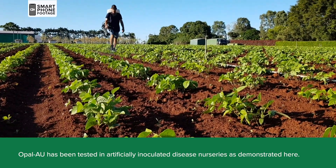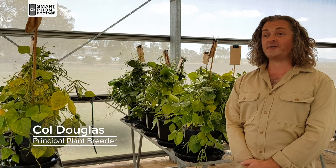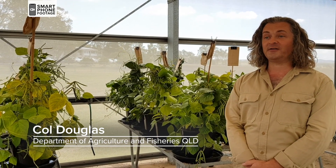Large, shiny green beans are the key market for Australian mung beans. Opal AU produces very high grain yield and outperforms all other varieties in seven years of trials in southern Queensland and New South Wales.